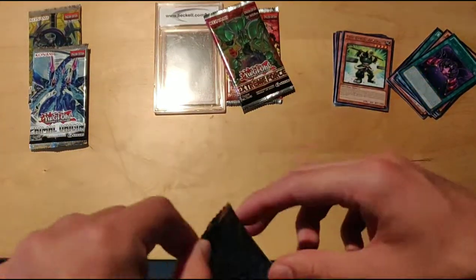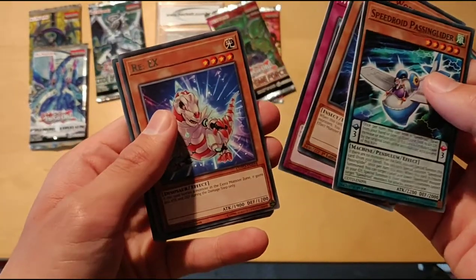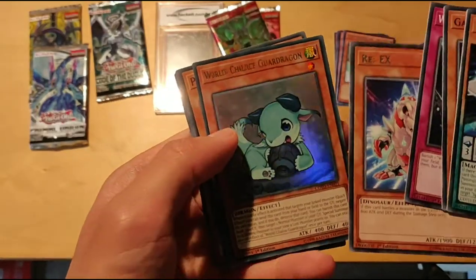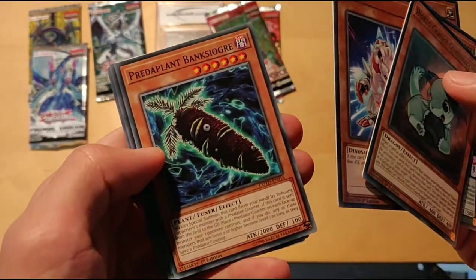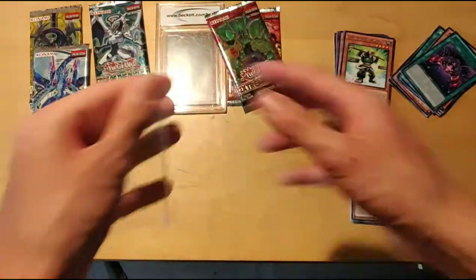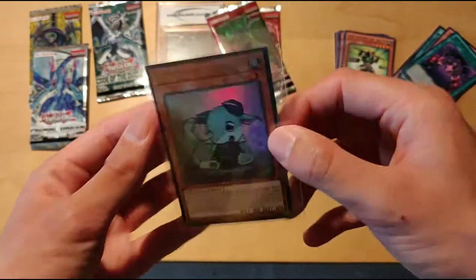We have got Code of the Duelist, Extreme Force, and Pharaoh Servant left. Obviously out of Code of the Duelist we want Firewall Dragon — let's see if we can snag him. All right, we have Speedroid Passing Glider, Galaxy Worm, World Legacy Landmark, Re-X — it's kind of a cool card — and we got ourselves World Chalice Scar Dragon as an ultra rare, so that's pretty cool. These packs are guaranteed Supers but not ultras, so that's pretty sweet. And then we got Predaplant, Bankisogre, Smile Universe, Infernity Patriarch, and Samurai Skull. Decent pull there. Is this guy in one of the Legendary Collection promo packs? I don't remember, but regardless, there's that.